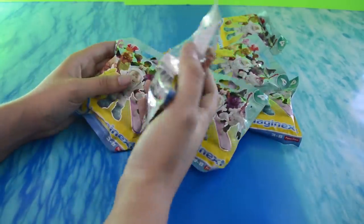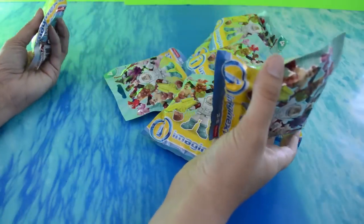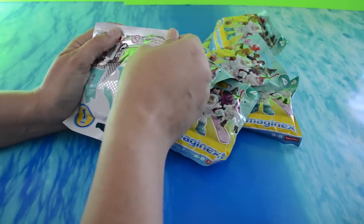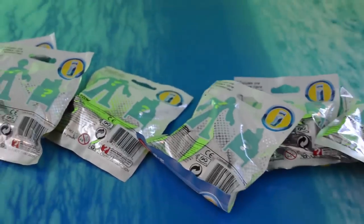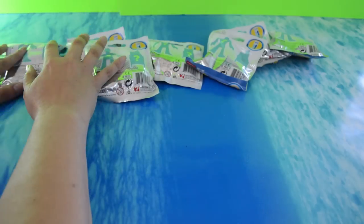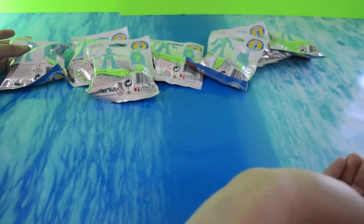We have Series 4 Imaginext blind bags. Now usually at the beginning of our Imaginext blind bag videos we like to introduce our old Imaginext figures to the new bags, but we'll just get straight to it. We're going to do them in the order of the codes. We were only able to find 8 different codes, so hopefully there are only 8 and we didn't miss out on any — but if you know, comment down below. The codes start with 71, so let's see what's inside bag number 71!